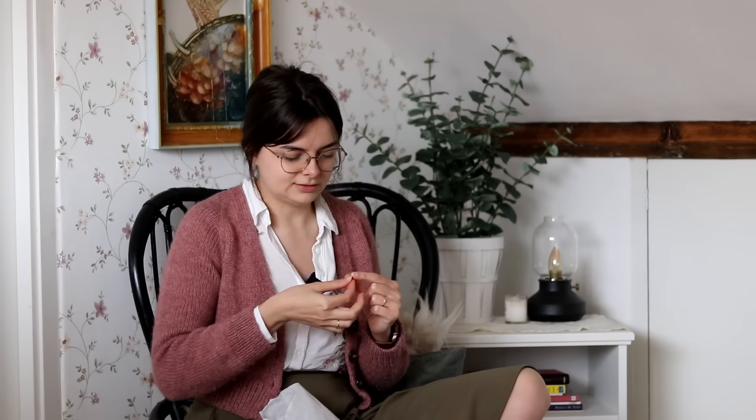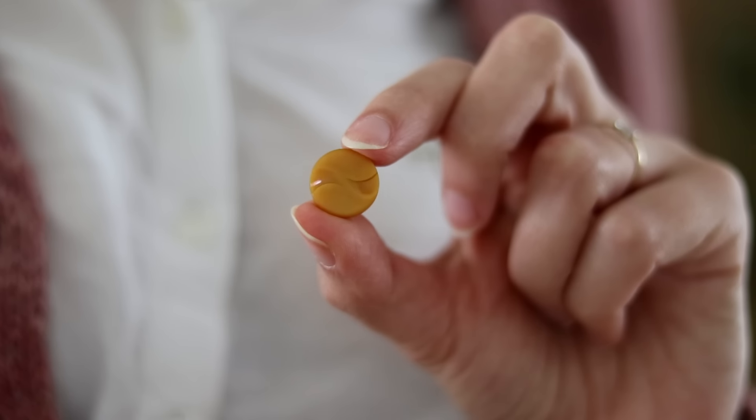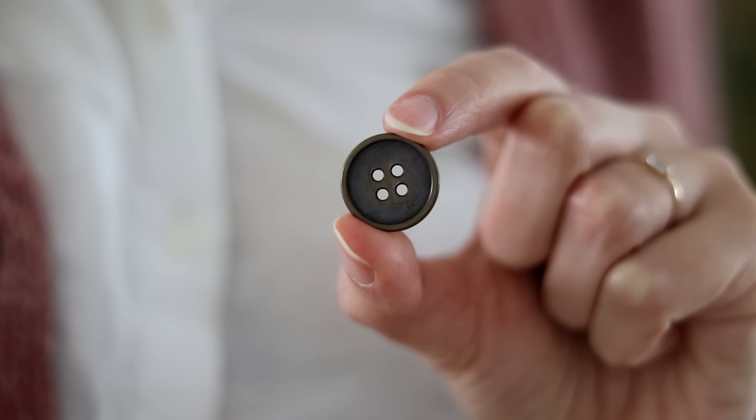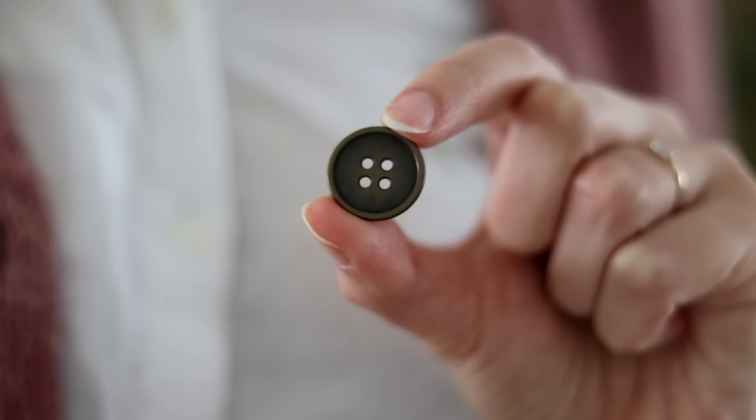Then I got these mustardy yellow ones that are going to go onto the baby sweater that I'm making for our friends. And then I got these lovely, simple, very classic buttons.